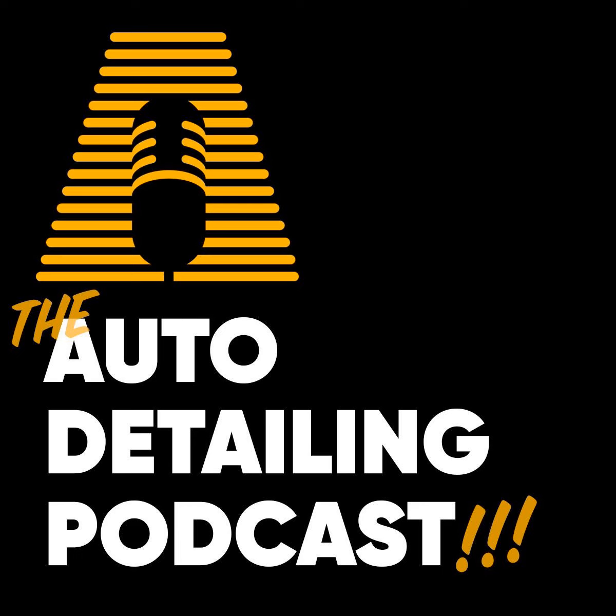Hey, what's up everyone? Welcome to this episode of the Daily Detail Tip. I'm Jimbo. Today's Daily Detail Tip is for my business owners out there.